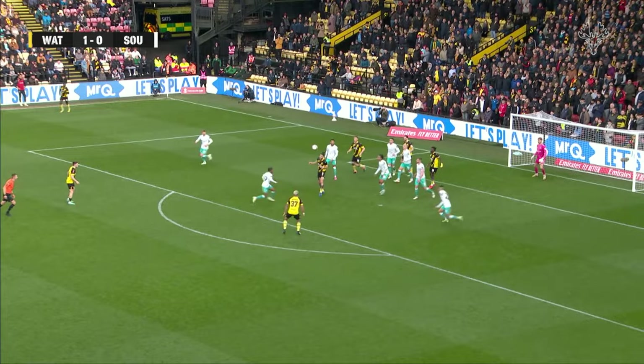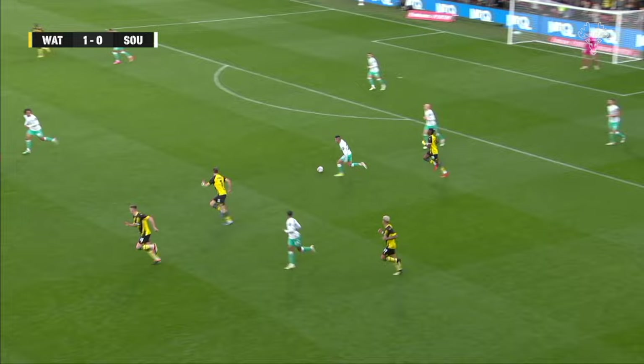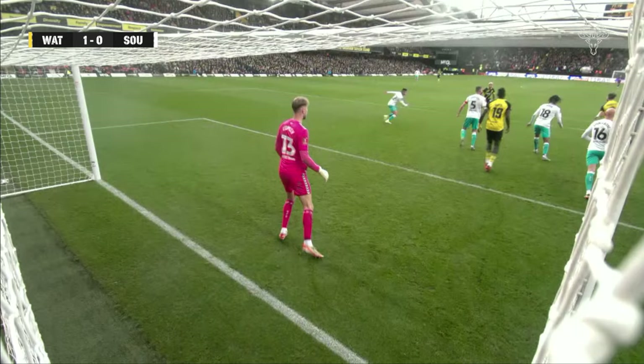Can Southampton start to defend these corners better in the second half? Howard Bellis got the first header but it's still alive for Watford. Martins again — deflection on it! Lumley saw it, had to adjust, but he's grateful that it hit his post behind him. So close to a second for Martins and Watford.